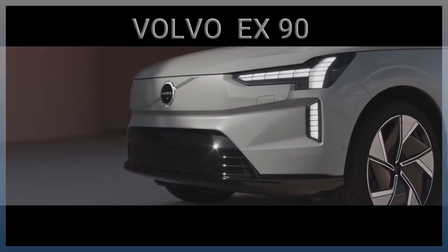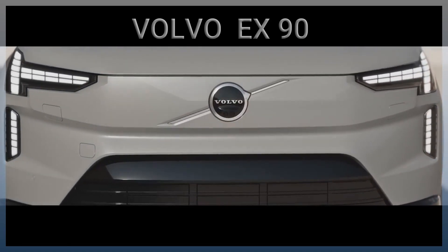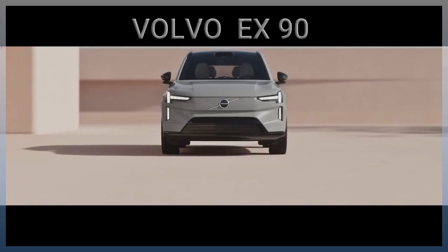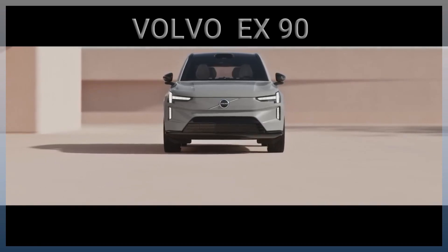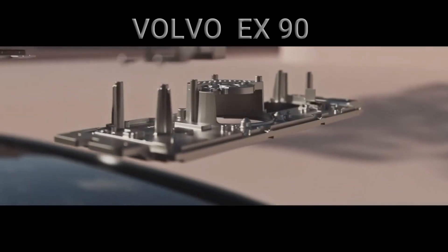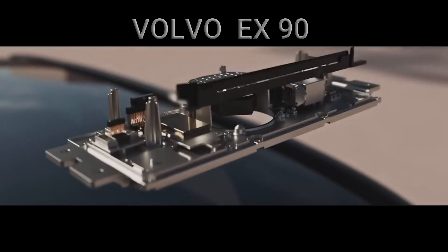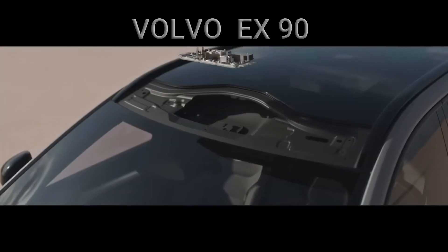Today marks a new era for Volvo — safety, sustainability, and technology. And while much has changed, much has stayed the same. New technology, of course, but anchored to our heritage.